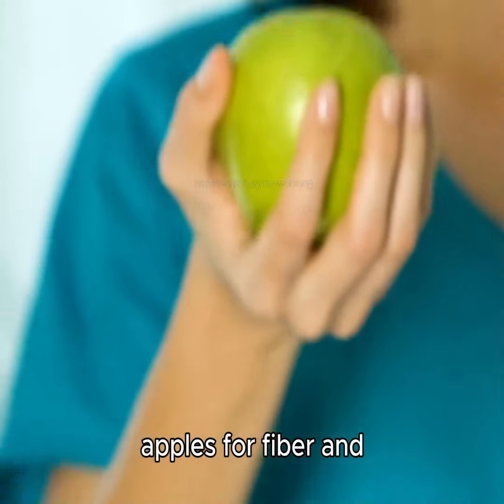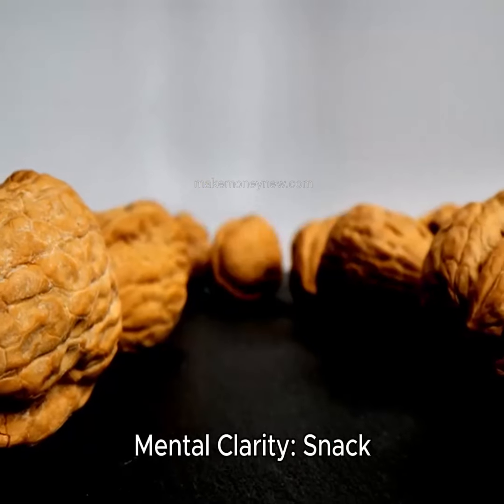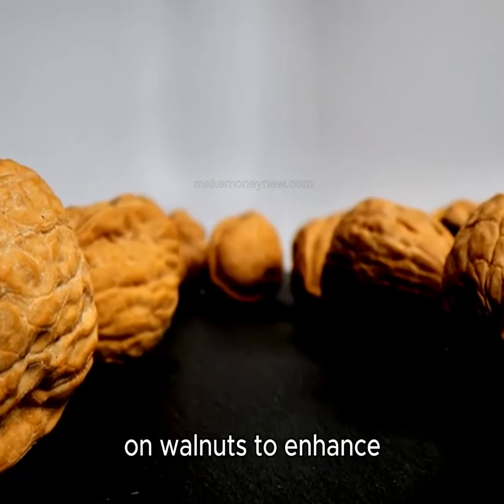Digestive health. Eat apples for fiber and improved gut health. Mental clarity. Snack on walnuts to enhance mental clarity.